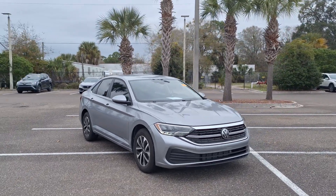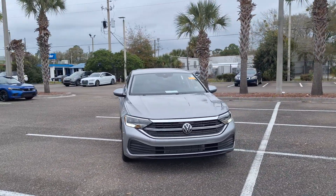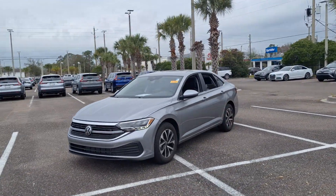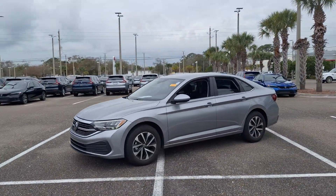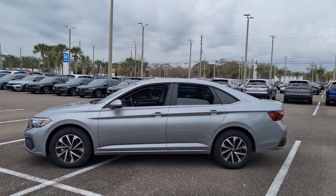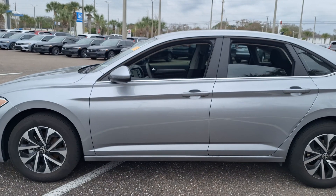Enjoy the view of this 2024 Volkswagen Jetta. With less than 5,000 miles on the odometer, this vehicle stands out from the rest. Take a closer look at this Volkswagen Jetta, the compact sedan that's tastefully understated, practical, and fun to drive.